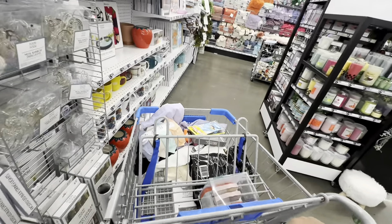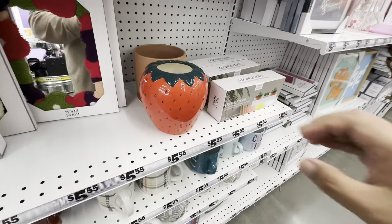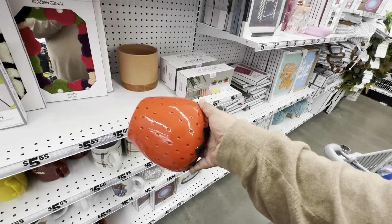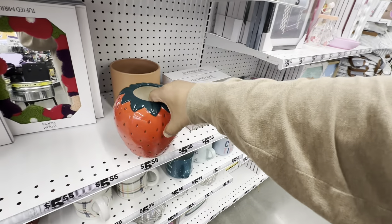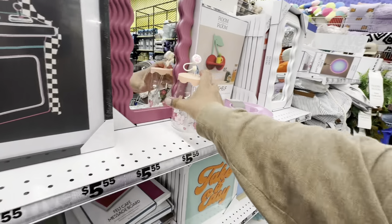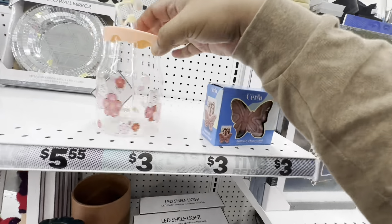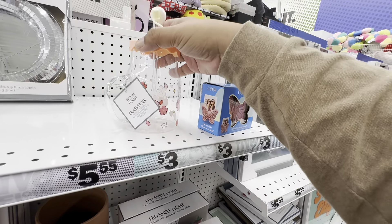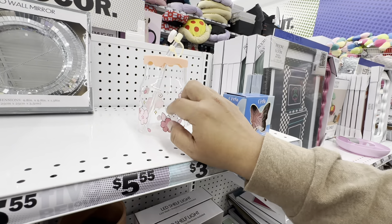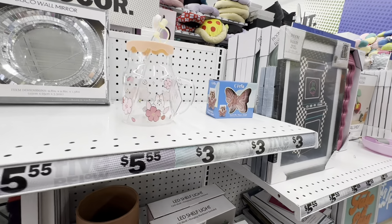My friend found more stuff — I see more in the cart! Oh yes — they brought back the lanterns — these are five bucks, what an awesome deal. Wait, where did this come from? Oh my god this is so cute — look at these! Room to room — they must be in the home decor section, let's find those.